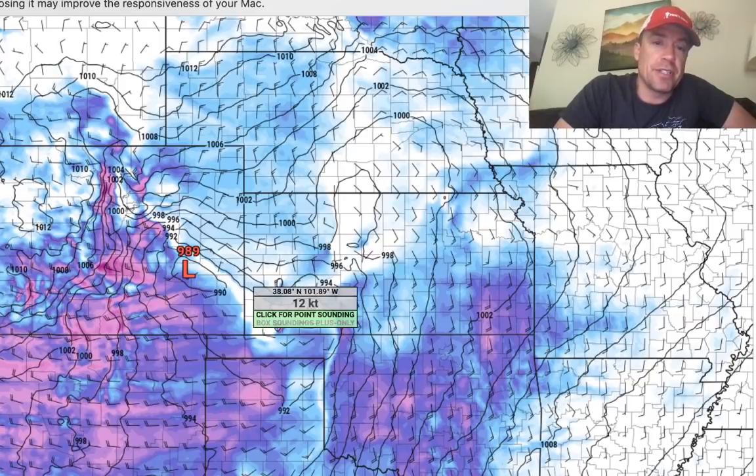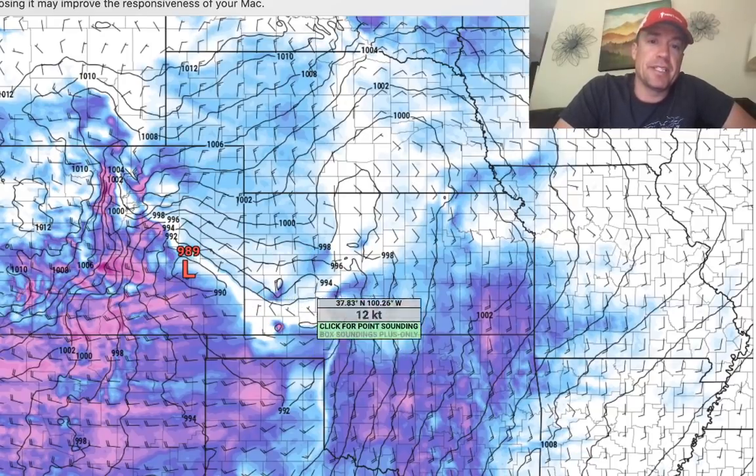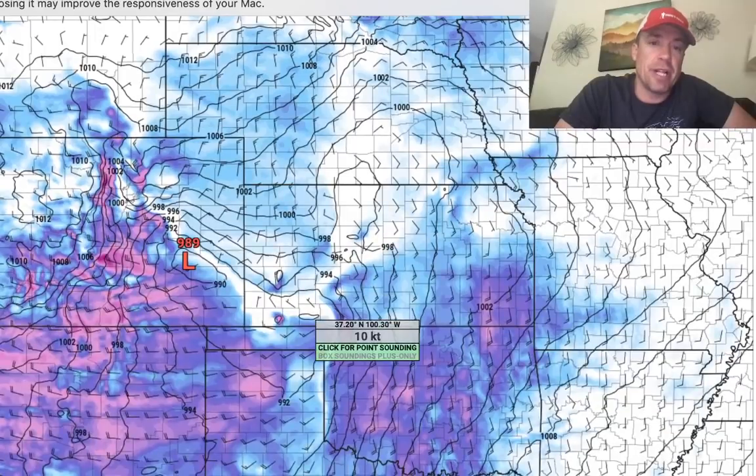Here you can see the front surging south. You've got a Colorado low that develops with a 989 low, kind of a banana-shaped low here. It's going to pivot down to the southeast, and this is going to become the effective triple point here in western Kansas. This is a forecast for 0Z, the 3-kilometer NAM.